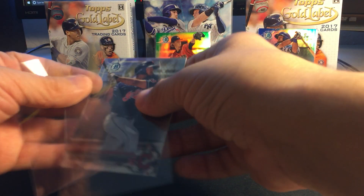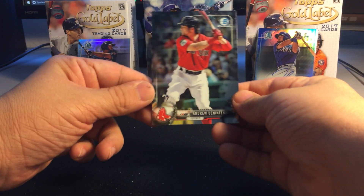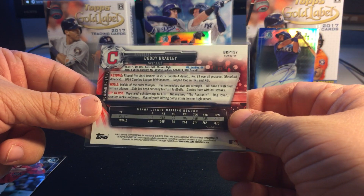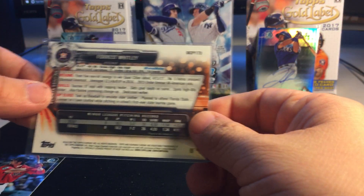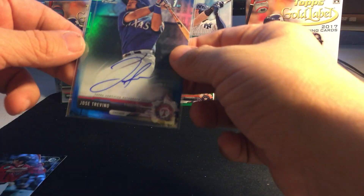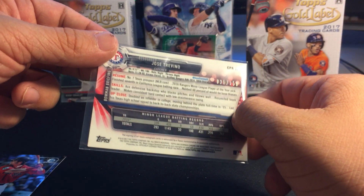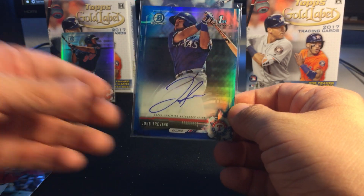So to recap our numbered cards: Bobby Bradley numbered 486 out of 499, Forrest Whitley green numbered 42 out of 99, and the nicest one — Jose Trevino blue autograph numbered 15 out of 150. Nice autograph there. Thanks for watching guys, bye!